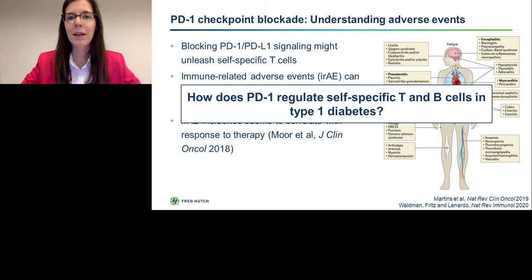Although that may not seem like a lot, there are over 2,000 active clinical trials right now testing PD-1 checkpoint blockade with an estimated enrollment of half a million patients, so this may be a serious concern going forward. In the Fife lab at the University of Minnesota, we were interested in how PD-1 regulates self-specific T and B cells in type 1 diabetes.